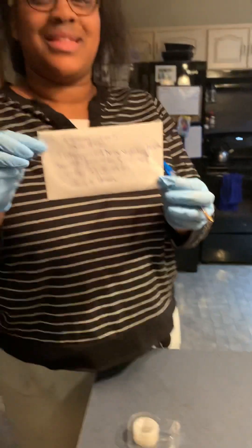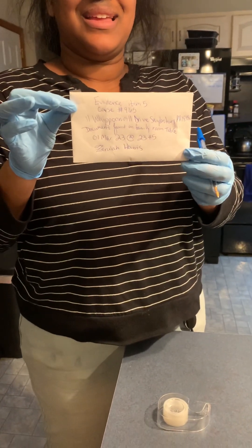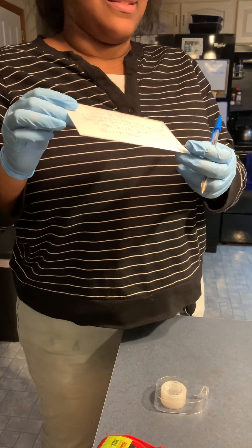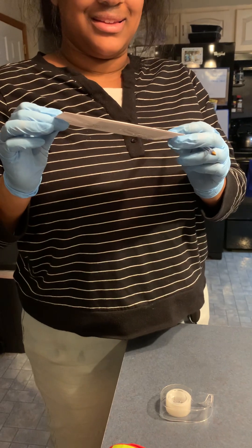And this is my document collection for my final piece of evidence.